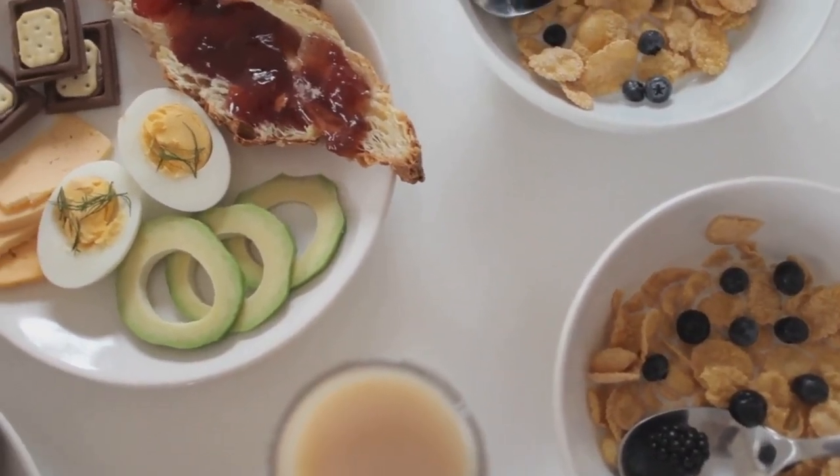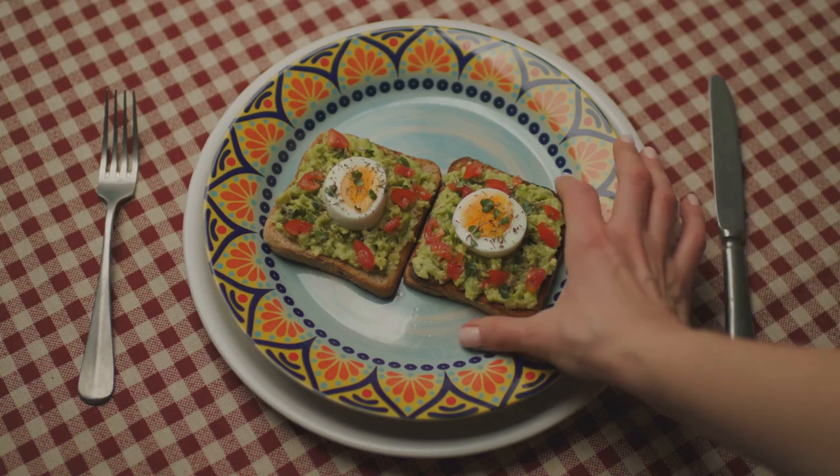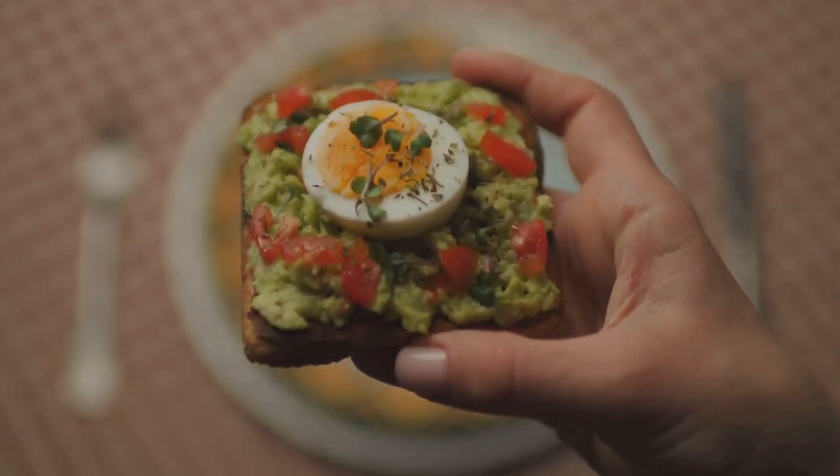The creaminess of the avocado paired with the crunch of the seeds makes this not only a treat for your taste buds but also your gut health.